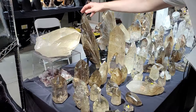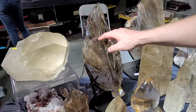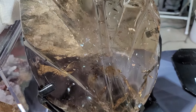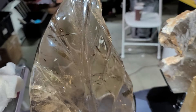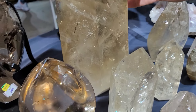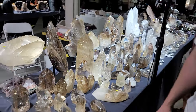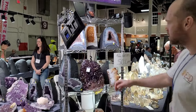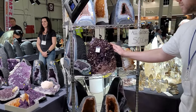We have this gorgeous leaf — this is all hand-carved. This huge citrine. The quality of it is beautiful. And here are all our specialties, geodes and amethysts. This specimen is fabulous.